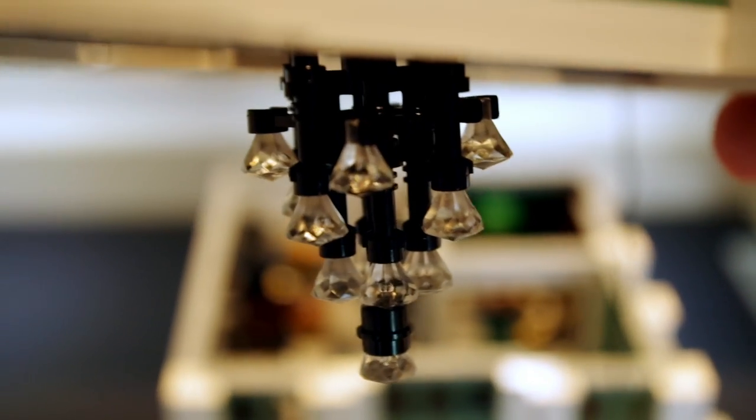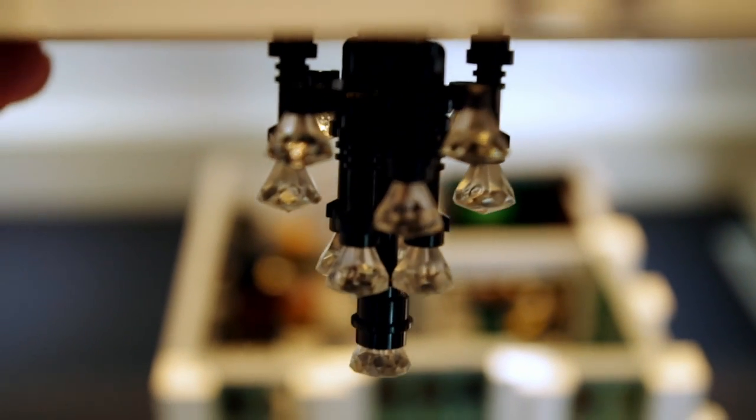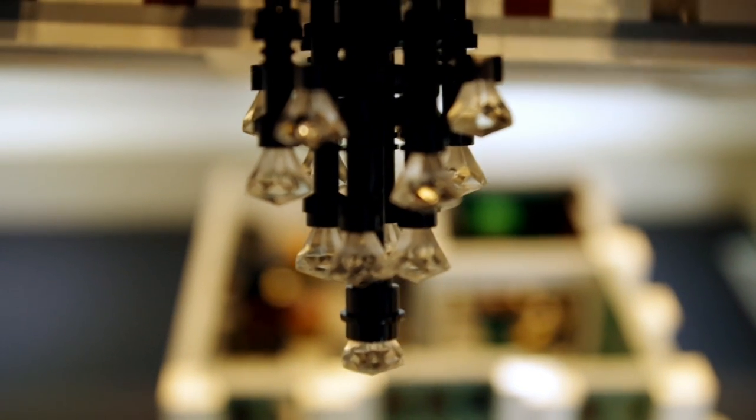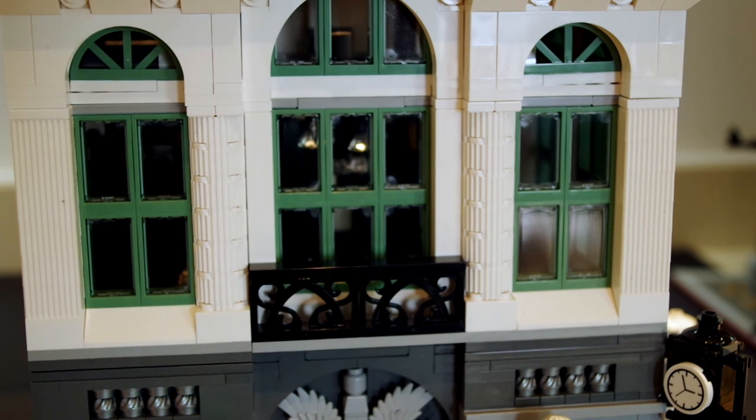Something that's very nice about this set is the chandelier, which attaches to the ceiling and looks very splendid — it's really nicely built. But this is just going to sit inside the building. To be honest, it's quite disappointing that they've built such a good lamp but you can't actually see it.